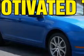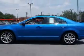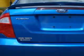Check out this Blue Flame Metallic 2011 Ford Fusion, equipped with a six-cylinder engine and an automatic transmission. Enjoy this great car with features like remote-powered door locks, powered driver's seat, alloy wheels, multifunction display, and much more.